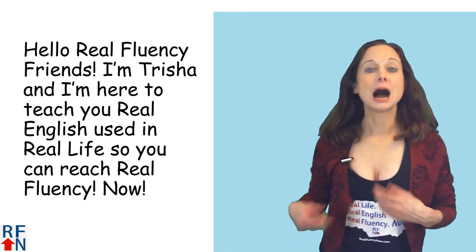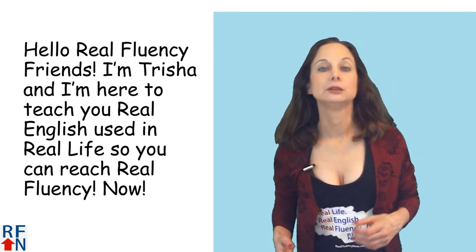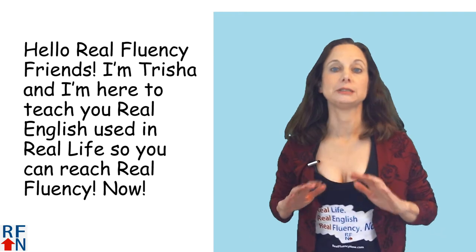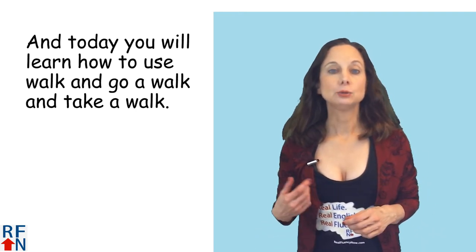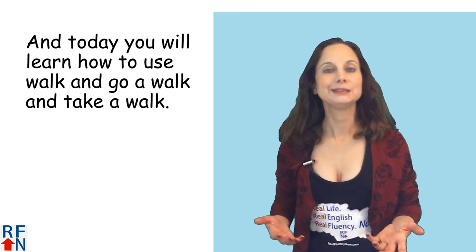Hello Real Fluency friends. I'm Tricia and I'm here to teach you real English used in real life so that you can reach real fluency now. And today I will teach you the difference in how to use walk, go for a walk, and take a walk.